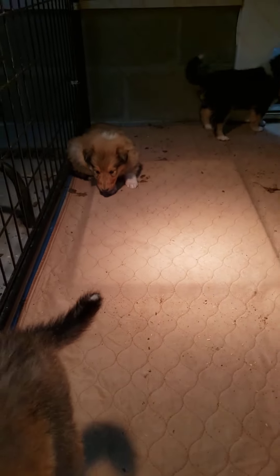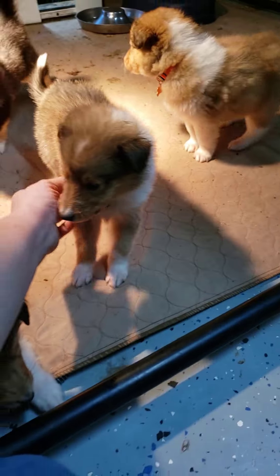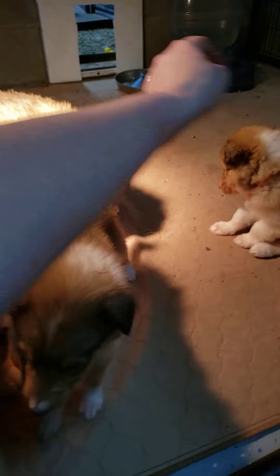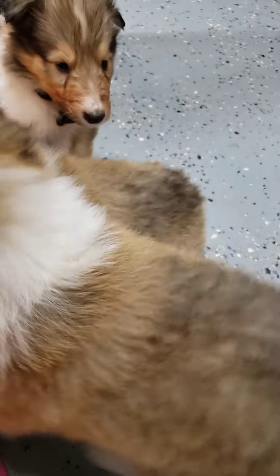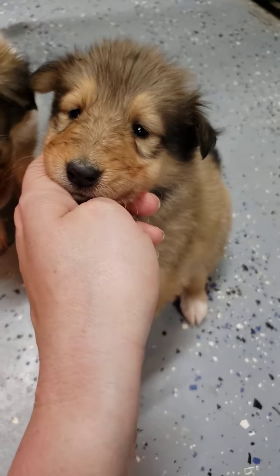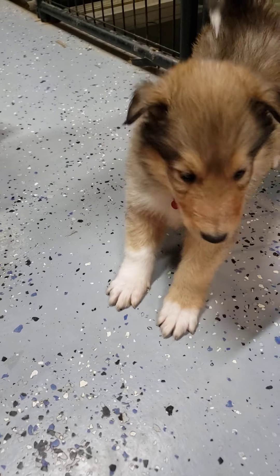The only other one we haven't gotten a good view of is little Miss Pink over there. Come on, little girl — you gotta wake up. This is green female. There's little pink — come on, girlfriend, you've been sleeping for an hour. She is the one with the most sable, which I think is going to be gorgeous. She's a super pretty girl with a very pretty little face and super cute puppy dog eyes. She cracks me up. She's kind of dark on the back side.